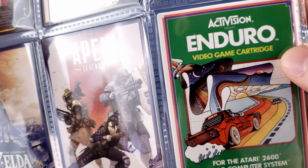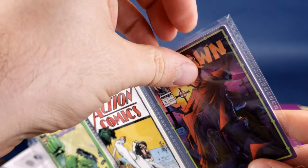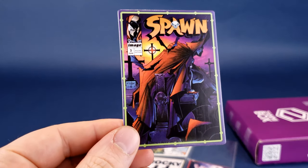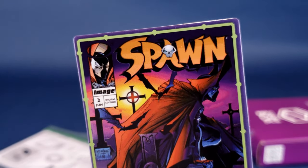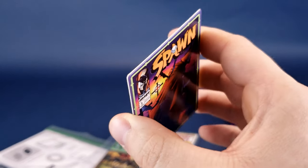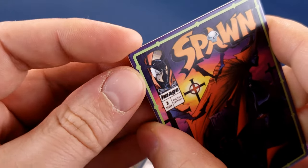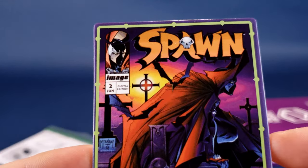We've also got Enduro from Activision. I like the Spawn card — let's pull that one out. I am a sucker for Spawn, so if we ever get a trading card of Spawn that's definitely the first thing I pull out. We've got Spawn number two with rounded corners, so you don't have to worry if you're running with a card. Not as destructive as a cornered card.